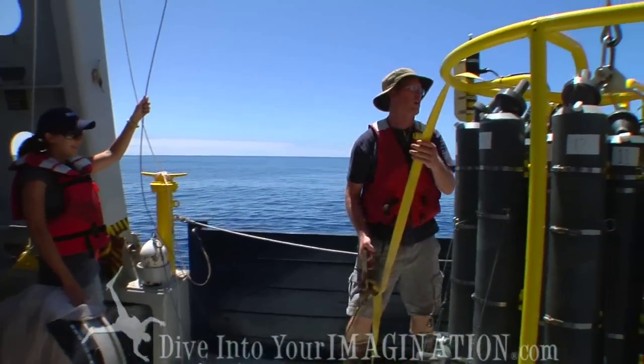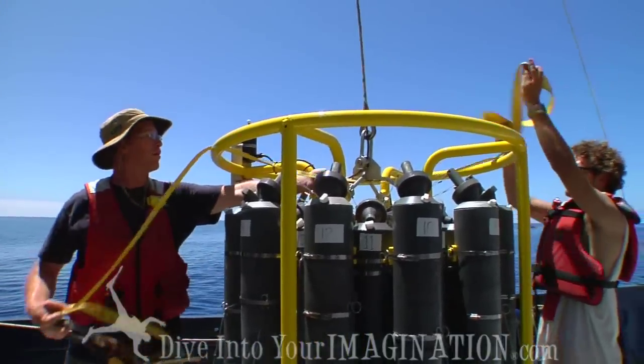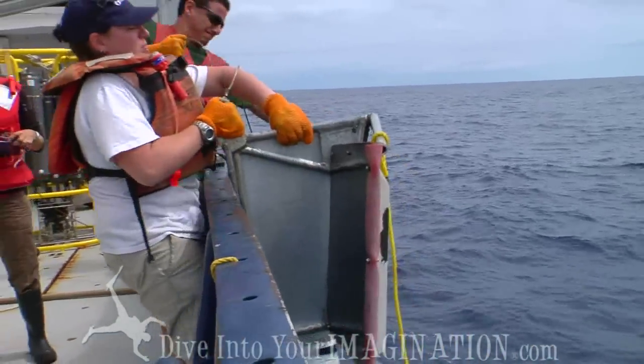All of us are sort of struggling with feelings — whether we're happy we found our high plastic area because that's what we're looking for, but it's also really disturbing to see. We all are here because we love the ocean and we don't like seeing it filled with all the plastic that we've been bringing up in our nets.